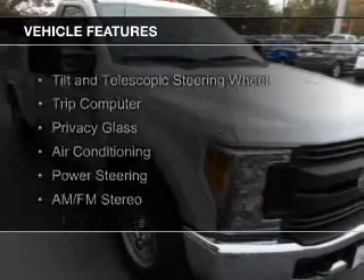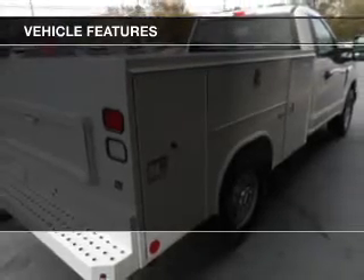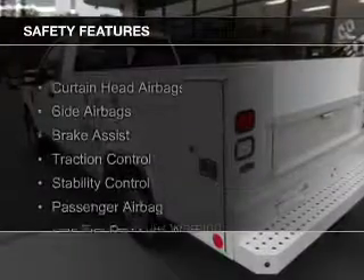The features include a tilt and telescopic steering wheel, a trip computer, privacy glass, air conditioning, power steering, and AM-FM stereo. Safety was made a priority with these features.